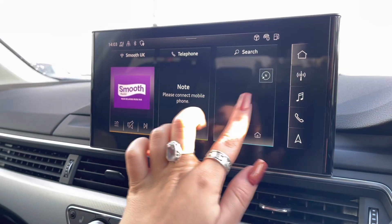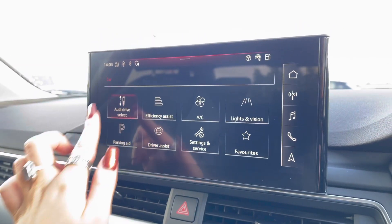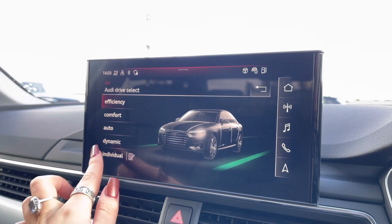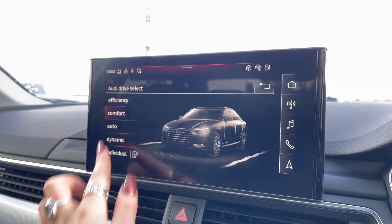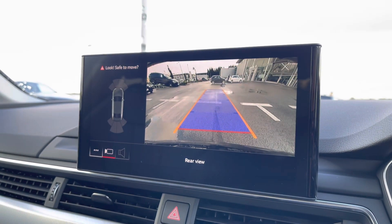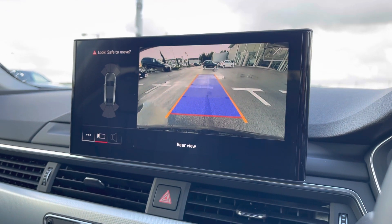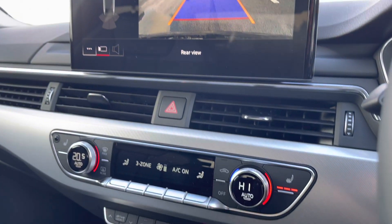It also comes with Audi drive select, which allows the driver to put the car into any mode they would like — for example, dynamic for a sportier drive, or efficiency if you're going on a longer drive and would like to save some fuel. It also comes with an amazing quality rear view camera, just ensuring parking is now as easy as possible.